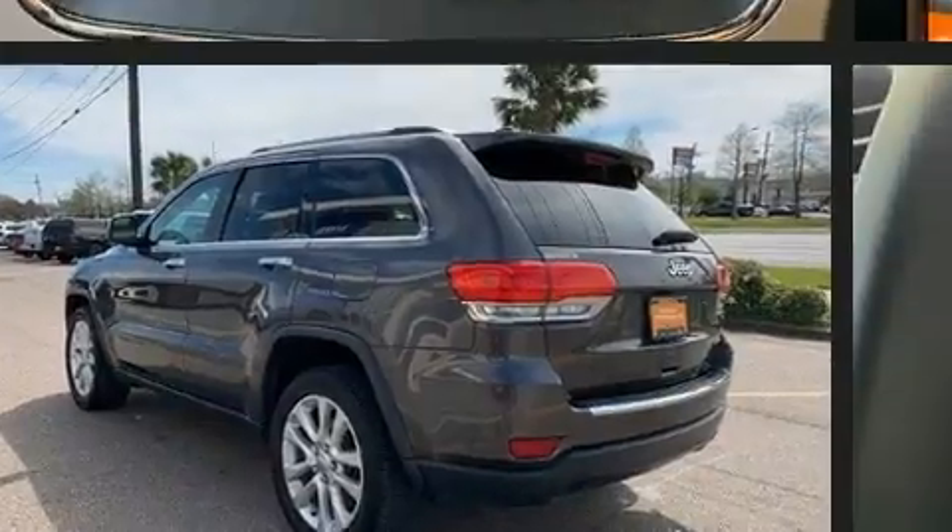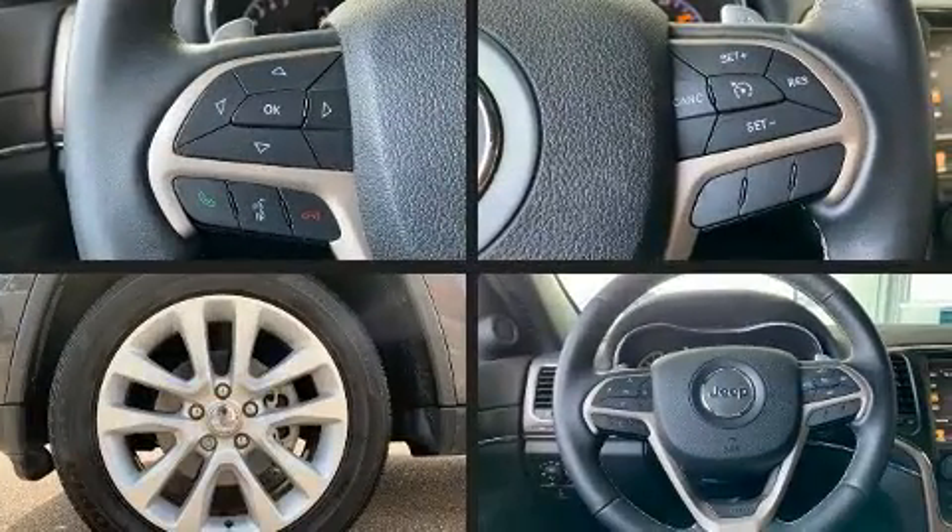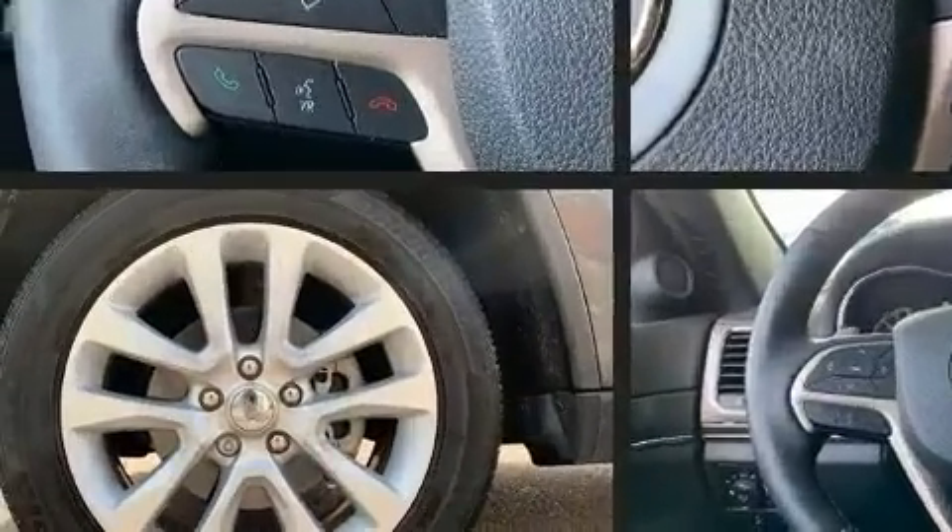Like power windows, mirrors and seats, a trip computer, heated front and rear seats, a roof rack, rear wipers, and more.